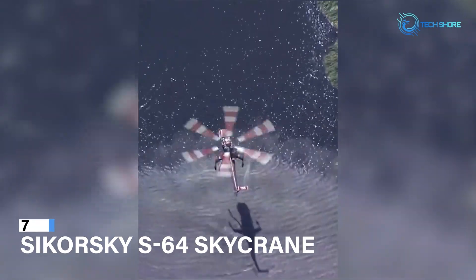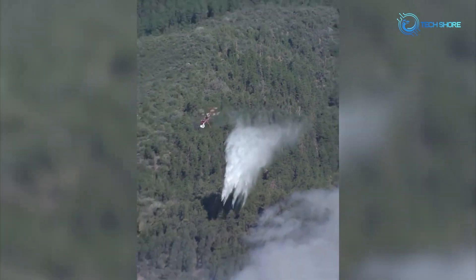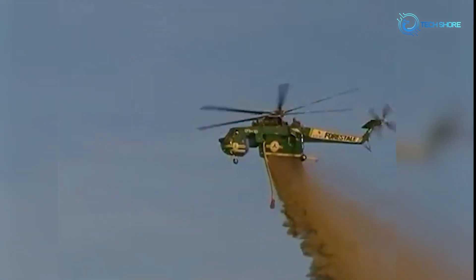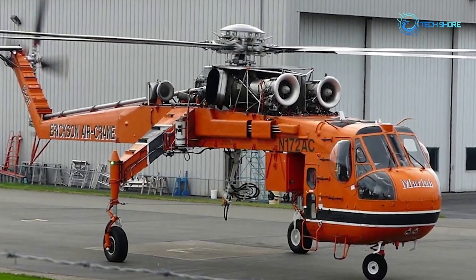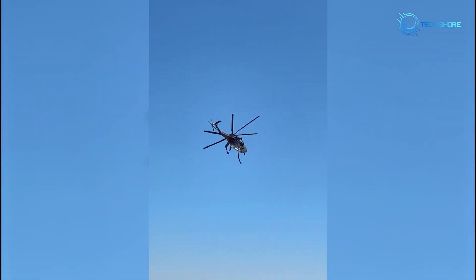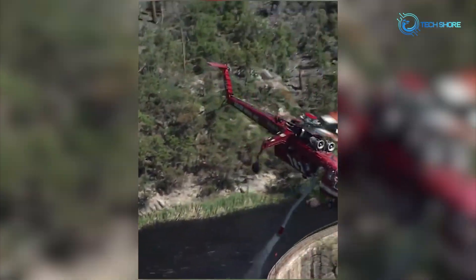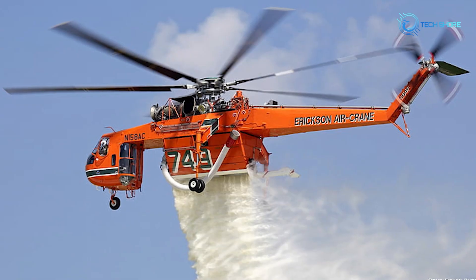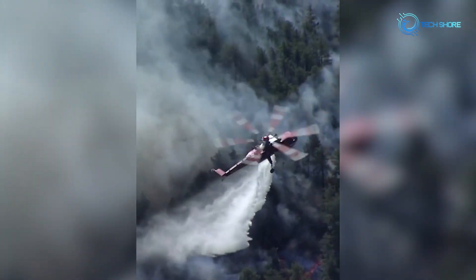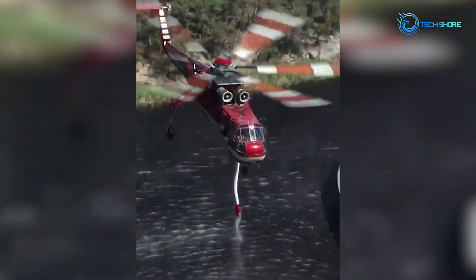Coming in at number 7, the Sikorsky S-64 Skycrane, also known as the Erickson Aircrane, is a famous heavy-lift helicopter with firefighting capabilities. Known for its precision and power in aerial firefighting, the twin-engine S-64 Skycrane can hoist massive quantities of water or fire retardant. In isolated or rugged places, its ability to quickly gather water from adjacent water sources and precisely dump it over wildfires makes it a crucial firefighting tool. The Skycrane's lifting power, agility, and maneuverability help it reach difficult fire zones that ground-based equipment cannot. It can also lift heavy loads for construction, rescue, and transport in addition to firefighting. The Sikorsky S-64 Skycrane combines engineering quality and operational efficiency to protect lives, properties, and natural habitats from wildfires.